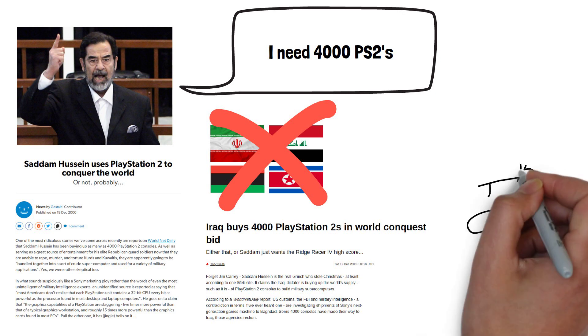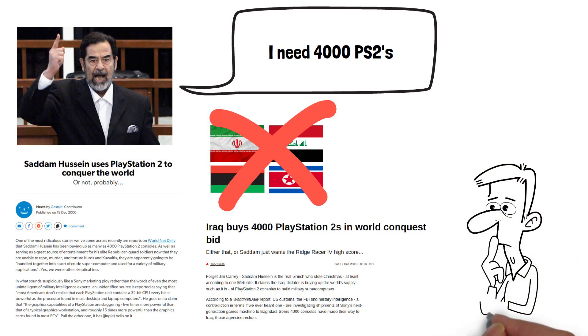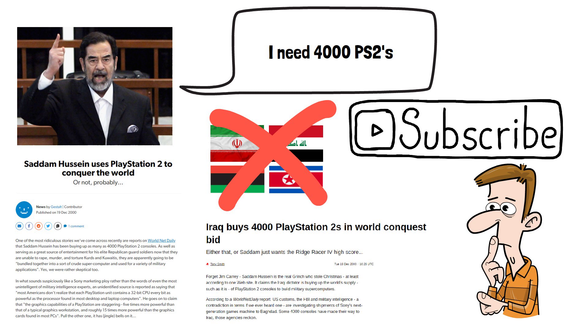Do you believe the rumours to be true, and do you know of any other unique projects the PS2 was used in? Please do subscribe to the channel if you've enjoyed this video, and thanks for watching.